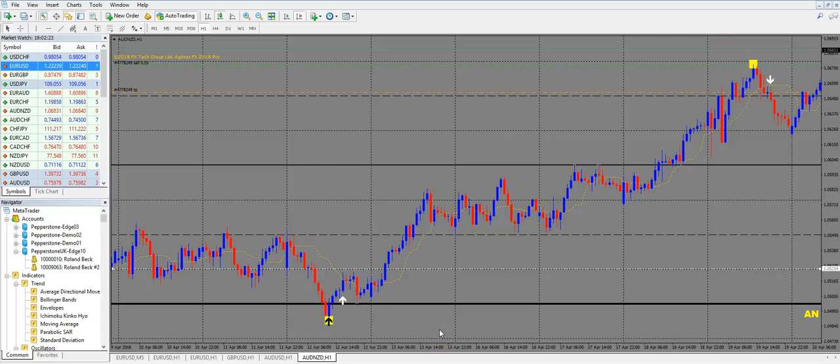Hello everybody, this is Roland speaking. In this video I will show you the combination of the Agimat with the 1-2-3 method. I was asked what I think about the 1-2-3 system and combining it with the Agimat. We have some members in our chat room who trade the 1-2-3 method, and I heard there's a magical calculator for $100 a month that shows you where the targets for this method are.